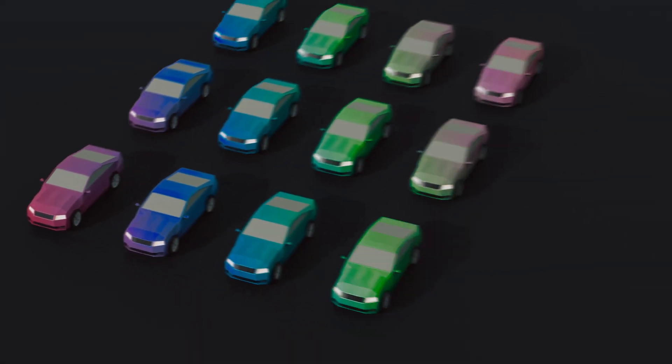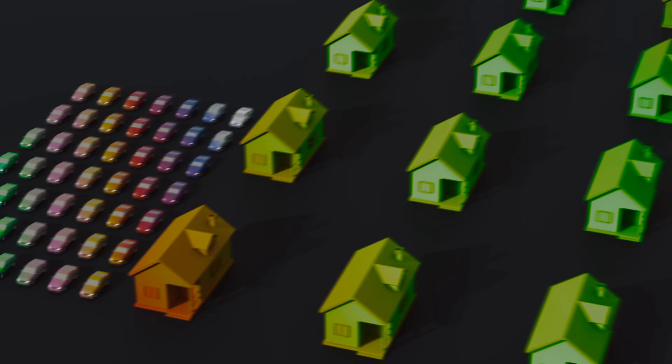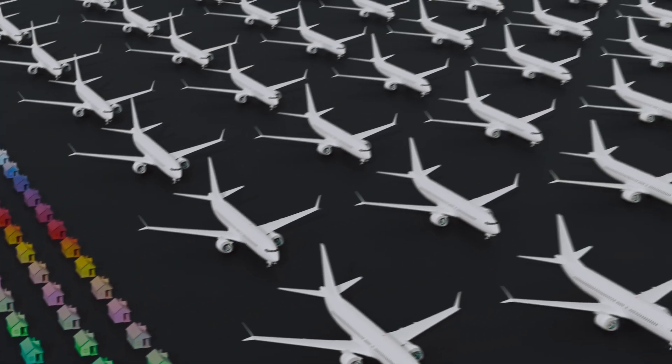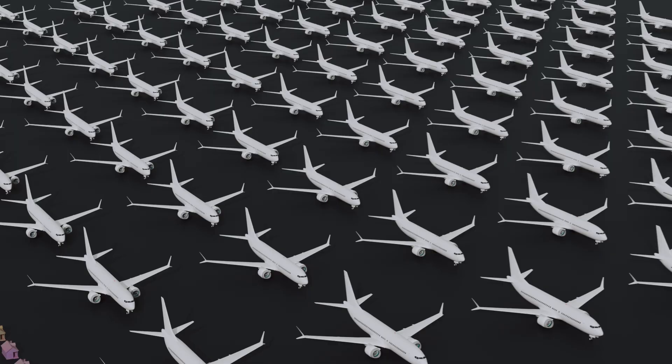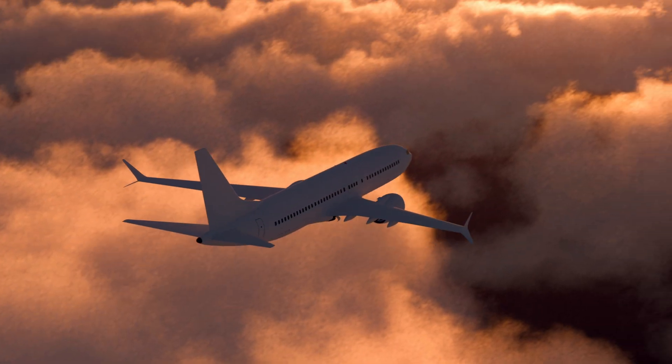Cars come in 47 different standard colors. Houses use thousands of paint combinations. But 87% of commercial aircraft worldwide are painted white. And the scientific reasoning behind this choice could literally save your life.